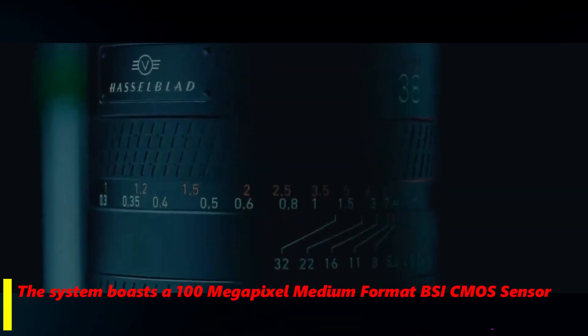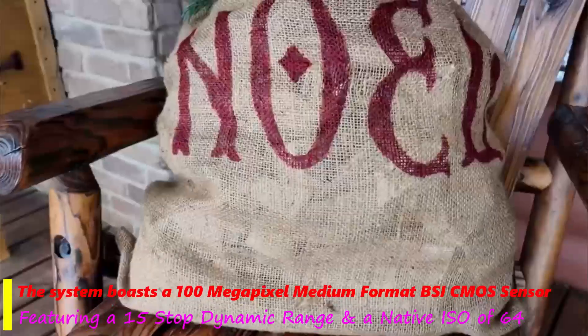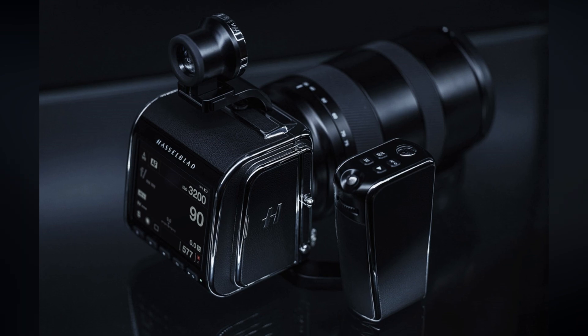The system boasts a 100-megapixel medium format BSI CMOS sensor, featuring a 15-stop dynamic range and a native ISO of 64, ensuring exceptional clarity, detail, and color accuracy for both professional and artistic applications.